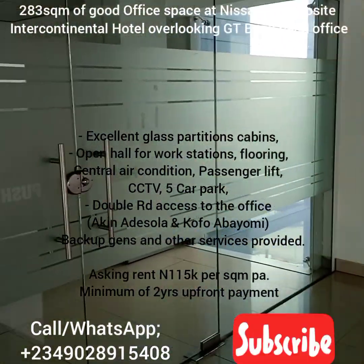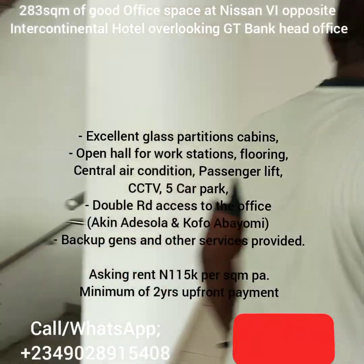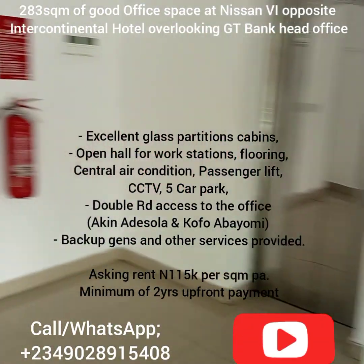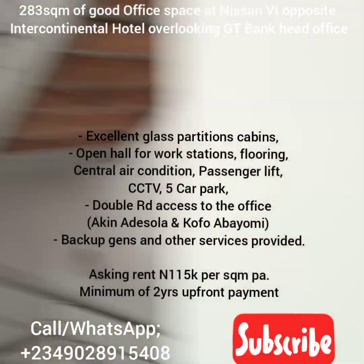Different companies can key into this space, or one single company can take the whole office. Get in touch with me for details — I'll be expecting your message.